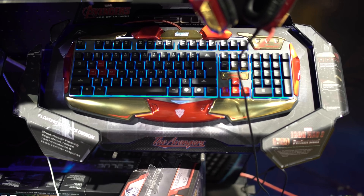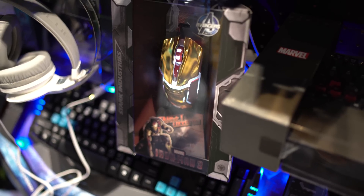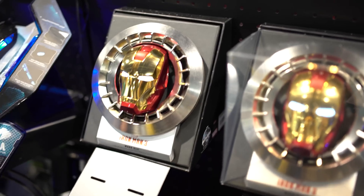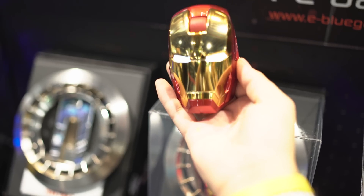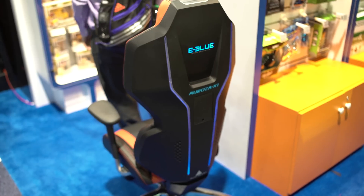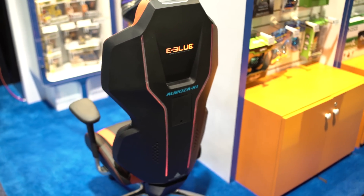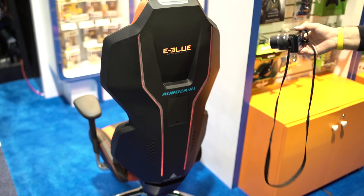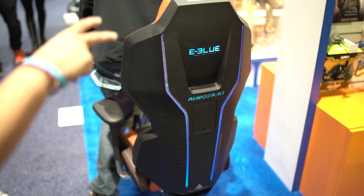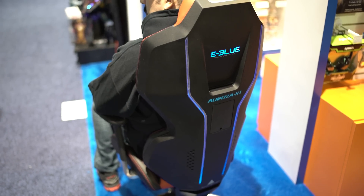You guys who follow Tech of Tomorrow know who eBlue is because we've done a few of their products over the last few years. But at this year's CES, these guys really kicked it up a notch. If you guys are fans of Iron Man — which I know you are — they had some killer products including a keyboard and mouse all based off the Iron Man theme. The coolest thing at the eBlue booth had to be their chair though. This thing was really comfortable, and when you weren't sitting in it the light in the back lit red, but as soon as you sat in it, it turned blue. If you're looking for something that's really comfortable and totally futuristic, this thing is really cool.